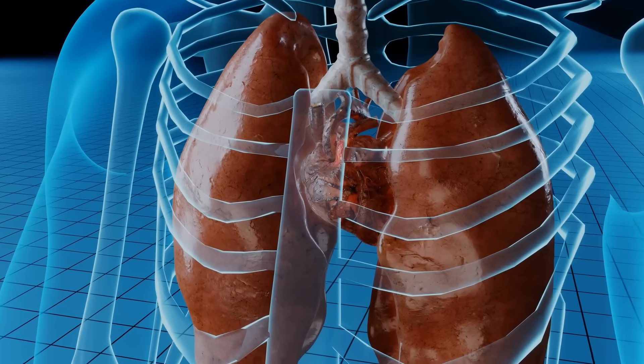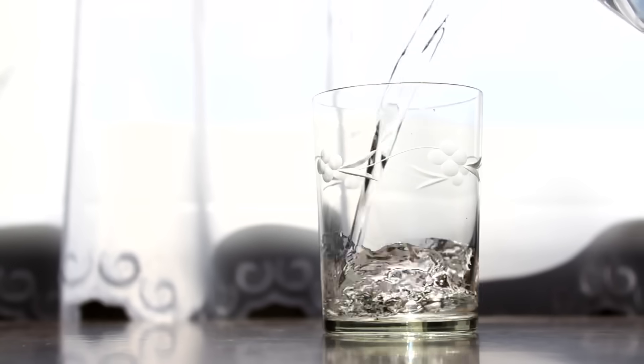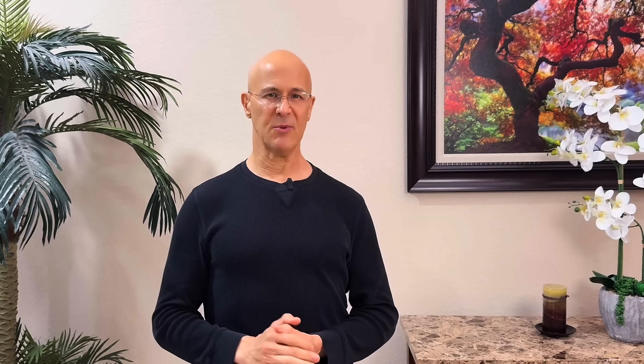Step two: squeeze the juice of half a lemon into the shot glass. Lemon juice helps counteract the pungent sulfur taste of garlic — the acidity of lemon can actually neutralize some of its strong flavors, making that shot much more palatable while still allowing you to get the heart health benefits. The last step is to add the prepared garlic to the lemon juice, then add warm water to make it easier to drink. The warm water plays a crucial role in this shot, helping to gently dilate blood vessels, which enhances circulation and aids in the absorption of the active compounds in garlic and lemon.